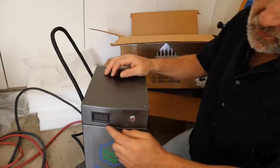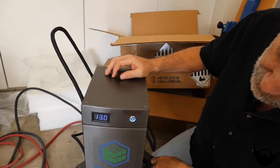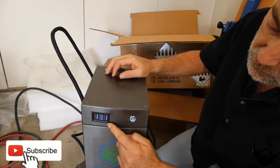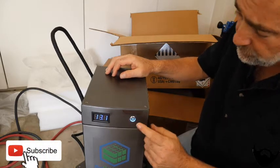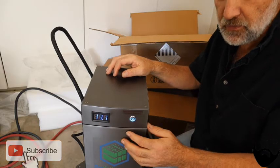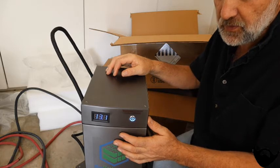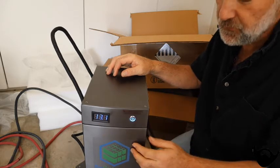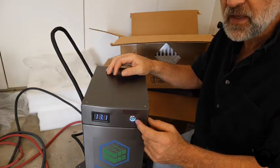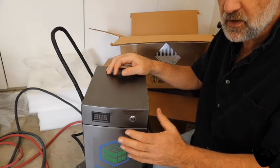The batteries have a digital readout and an on/off button. Delivered new out of the box, 13.1 volts. The digital display — honestly I really don't need that because where these are going to be stored in the van build I won't be able to see it. But I really do like the concept of the on/off button — it makes it nice and easy to shut it off when you're working on it or installing it.